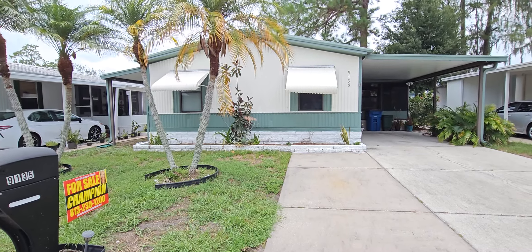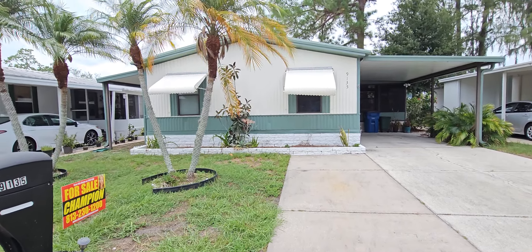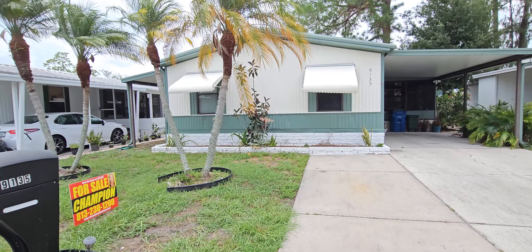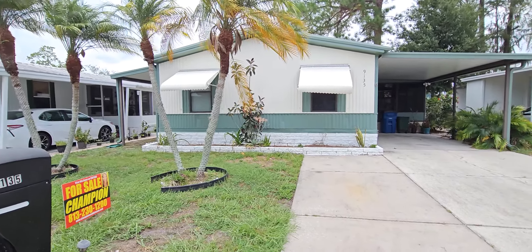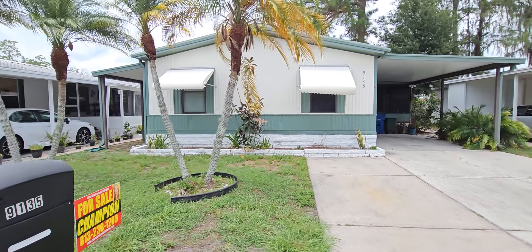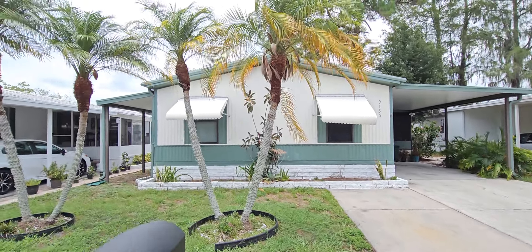This is Champion Mobile Home Broker's video tour of 9135 Berkshire Road in the 55 and over qualified community of Fountain View in Tampa, Florida. This is our newest listing.